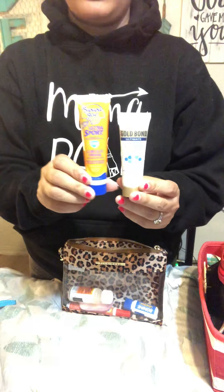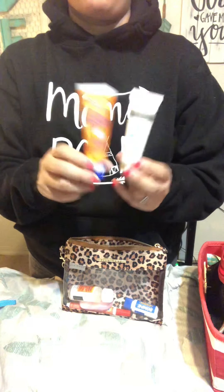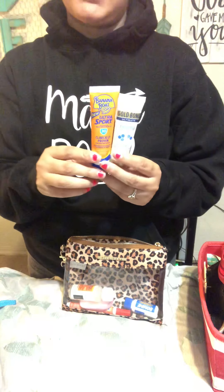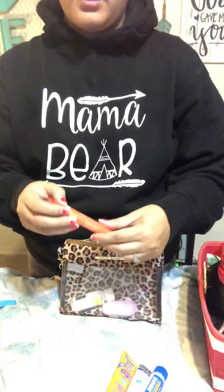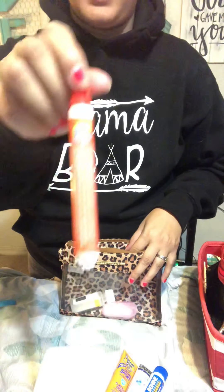I have some travel lotion and travel sunblock. Target travel section is my favorite, also Walmart travel section — any store really. I was in Albertsons the other day and they had a travel section. You can find these things for really good prices and these are definitely med kit must-haves for me. Also some more travel medicine and a Tide to Go stick. This thing is amazing — I need to pick up more of these. Target dollar section.